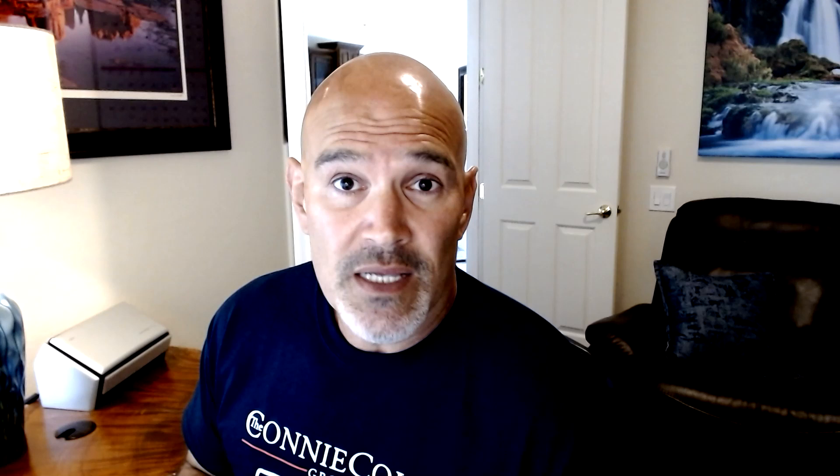That's a good sign. It's a positive sign for buyers, and it's still not too late for sellers to take advantage of this market. If you're a seller, you still have an opportunity to take advantage of the seller's market and sell on your terms.